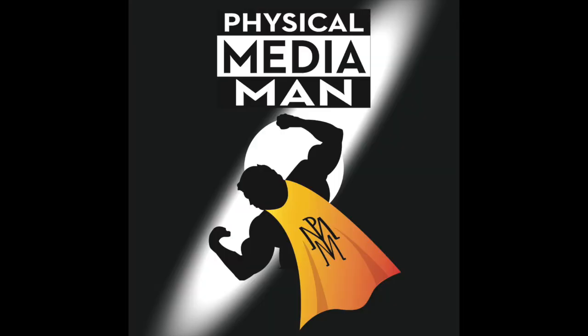Physical Media will never die! Physical Media Man!